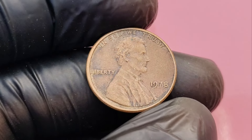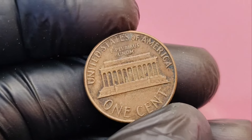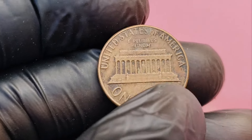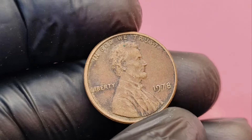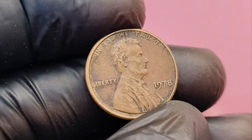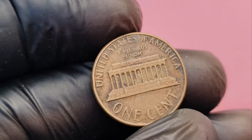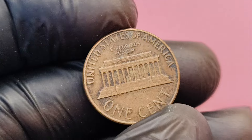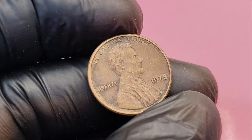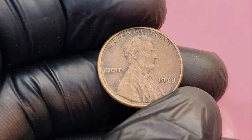Look for any errors or irregularities, such as double lettering or misaligned images. These error coins are highly sought after and could increase your penny's worth dramatically. If you believe your penny is in great condition, consider sending it to a professional coin grading service like PCGS or NGC. They'll assign your coin a grade which can help determine its market value. Look up recent auction sales for high-grade 1978 no mint mark pennies — some have sold for tens of thousands of dollars, and the rarest, most pristine examples could reach that $1.4 million mark.